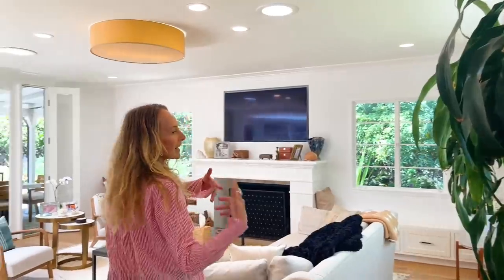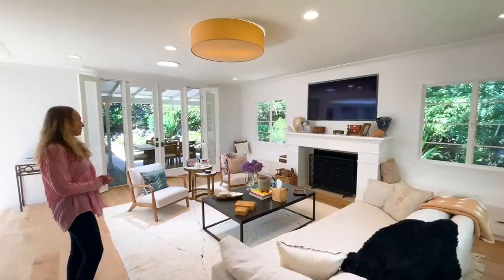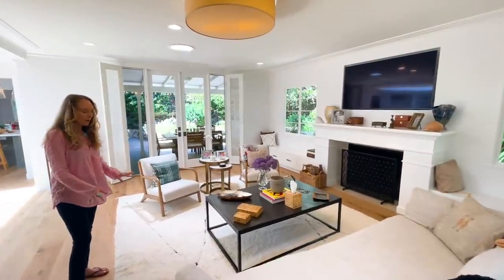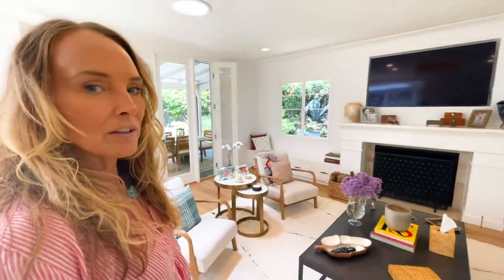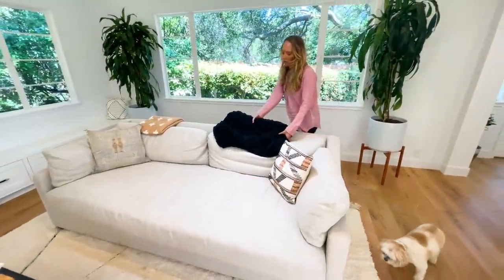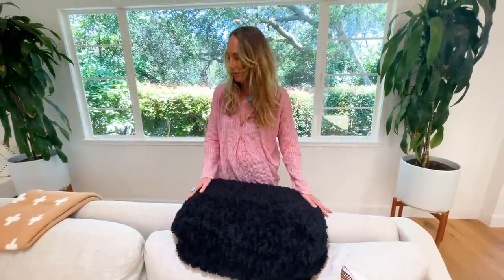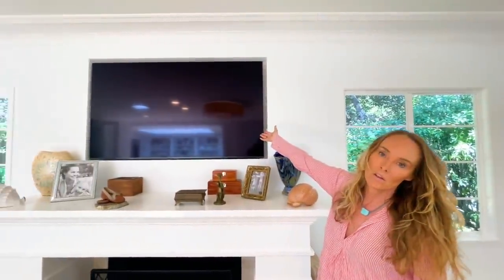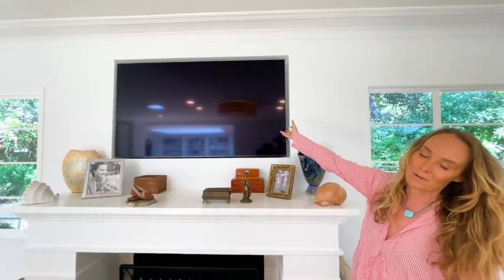I put a lot of love into this living room. I got this Moroccan rug — it was a little bit of a splurge but I've been forgiven. Here we have my Restoration Hardware sofa, which I love. It's all linen, and this is Hendrick's little space — his kitty blanket, he loves this thing.